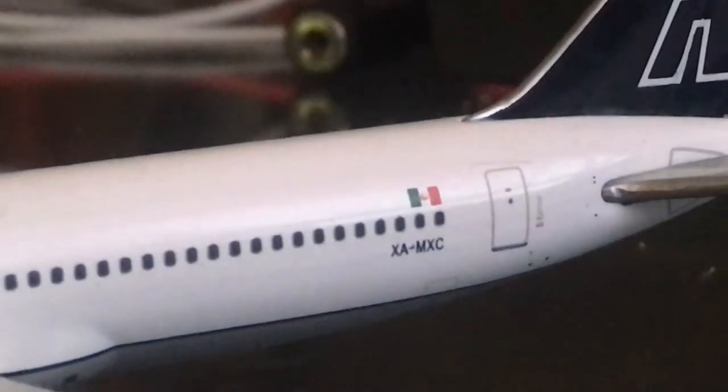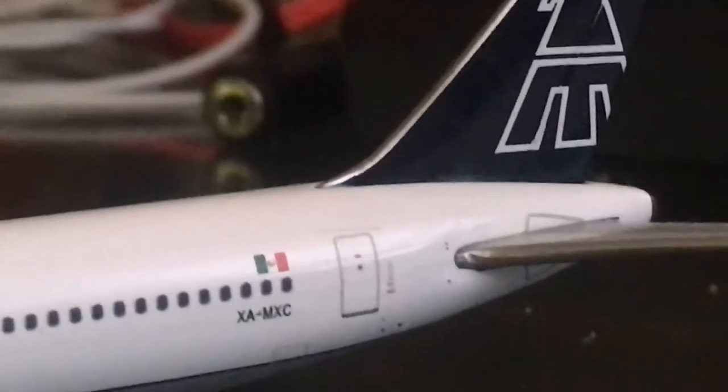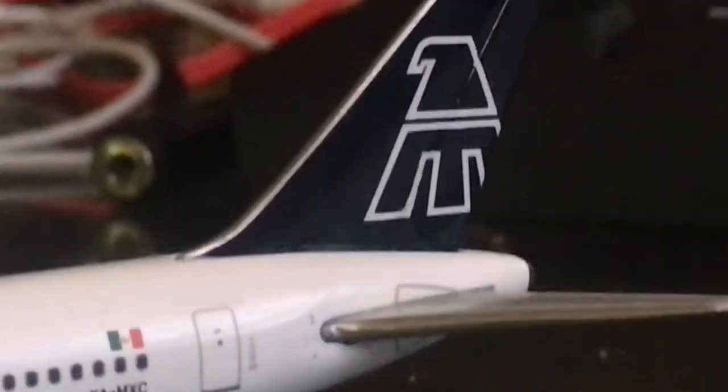We have the registration XA-MXC with the Mexico flag. We have the oval on the wing exit. Then on the tail we have the Mexicana logo. At the back we have the APU exhaust.